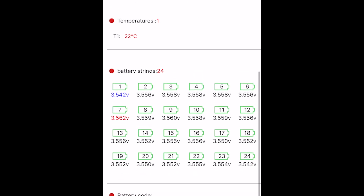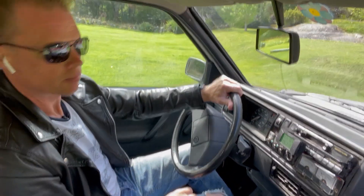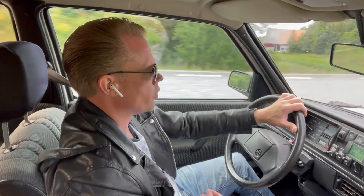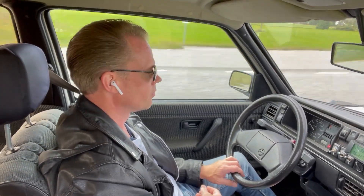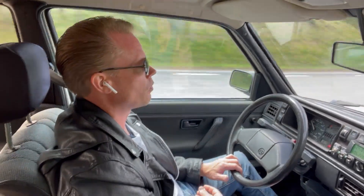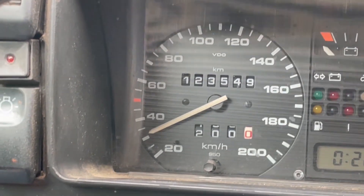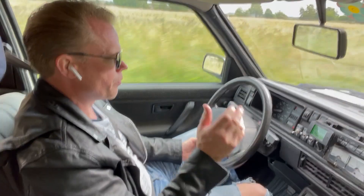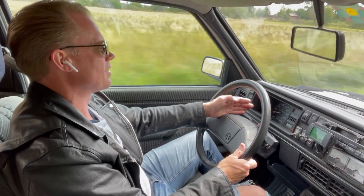We are ready to go. I don't want to go lower than 3.3 volts per cell. At 200 kilometers, the battery is completely depleted. I only have a few hundred meters to my home. We have a pack voltage of 120 volts and 200 kilometers plus on the odometer.